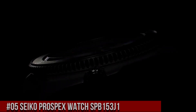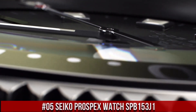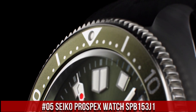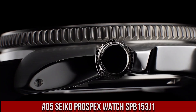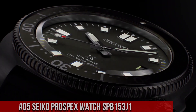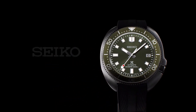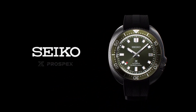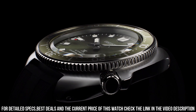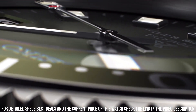Number 5: Seiko Prospex Watch SPB153J1. What a great piece, worth every penny. Caliber number 6R35. Movement type: automatic with manual winding. Capacity/accuracy: +25 to -15 seconds per day. Case material: stainless steel with super hard coating. Crystal: curved sapphire.